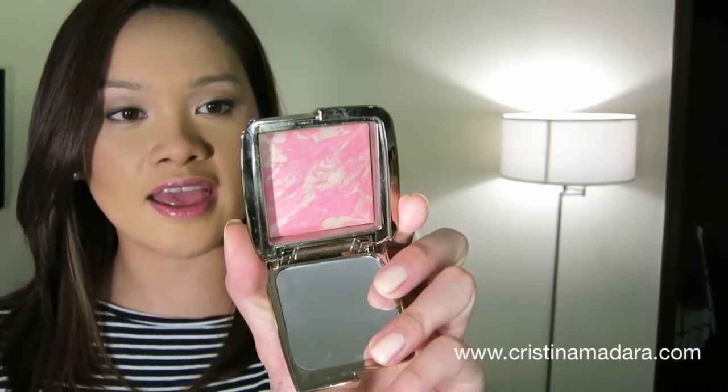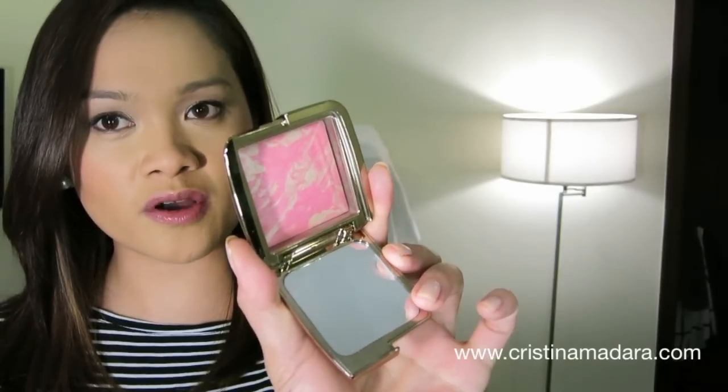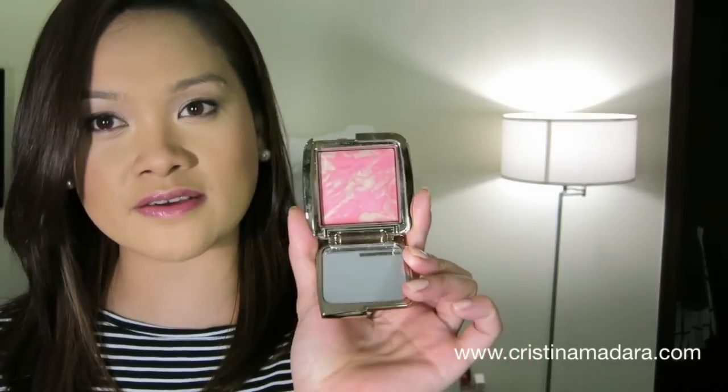For blush, this has been my favorite for months now — almost on a daily basis I reach for it. It is the Hourglass Ambient Blush in Luminous Flush. I initially wanted Diffused Light but this gives the most beautiful glowing pink glow to the skin, almost very similar to Dior's Rosy Glow, but in the strong sun of Manila this has just really looked amazing on my complexion.